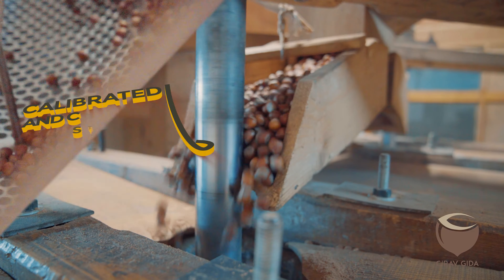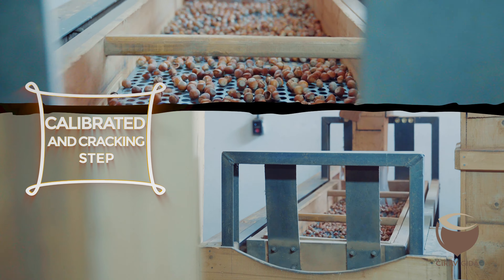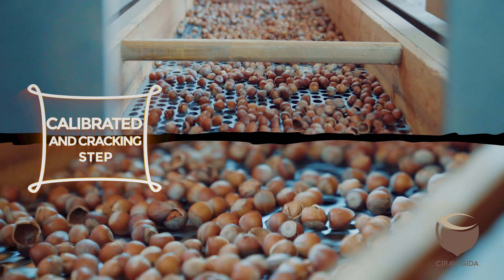Calibrated unshelled hazelnuts are turned into hazelnut kernels following the cracking step, and are taken to storage after being calibrated one more time.